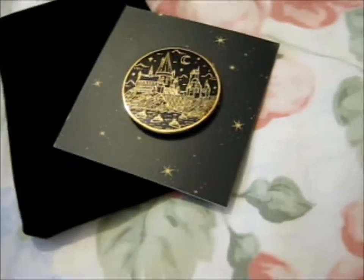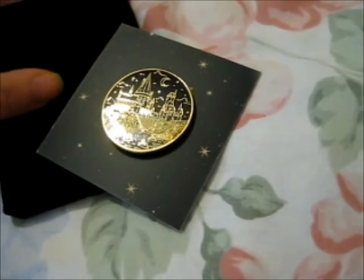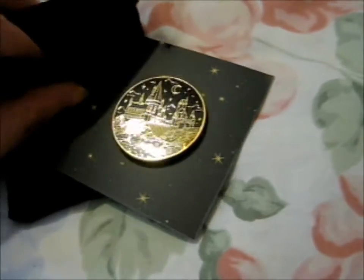Originally it was in here. It took me a while to actually get it out. It's like a nice little velvety drawstring bag. It feels very nice.